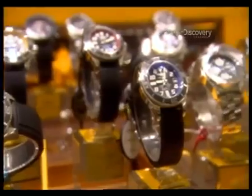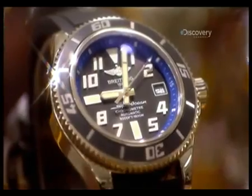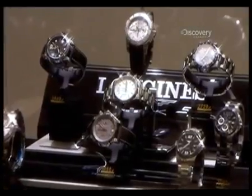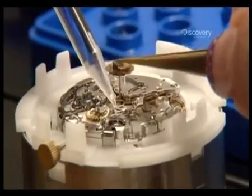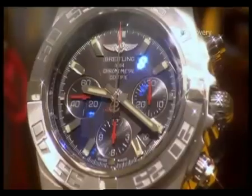When it comes to keeping time, the Swiss watch knows no equal. More than 26 million are exported each year, and the best are mini masterpieces of elegance, accuracy, and precision engineering. But like time itself, their construction can't be rushed, and each one takes 14 months to create. So how do they do it?